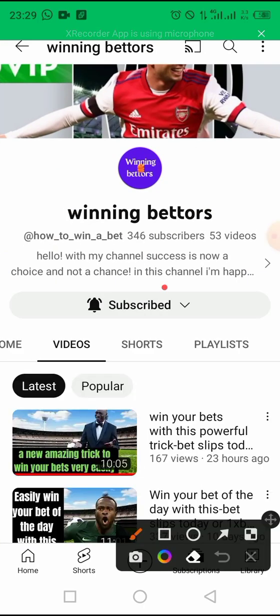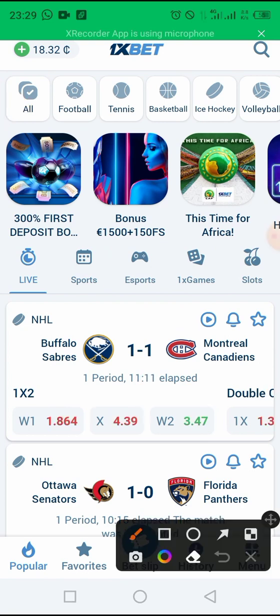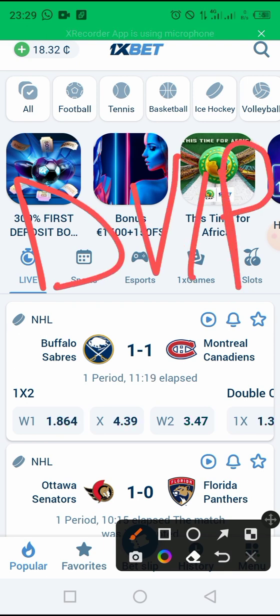Before we start, if you are new here, don't forget to subscribe to my channel and activate the notification bell so that you don't miss any of my new videos. And above all, don't forget to use the best promo code in the world — the promo code is DVIP. This promo code will allow you to get a 200 percent bonus on your first deposit, and also get back 25 percent of the total amount you lose during the month. With this promo code your account will be 100 percent secure, and whatever issue you face on the platform you can contact me and I'll help you fix it.